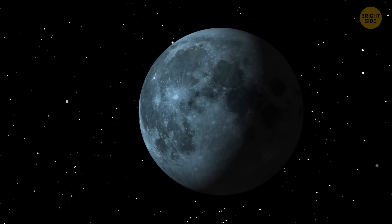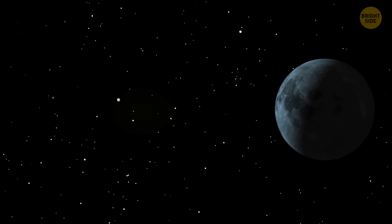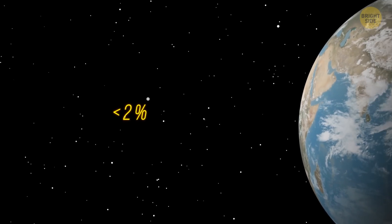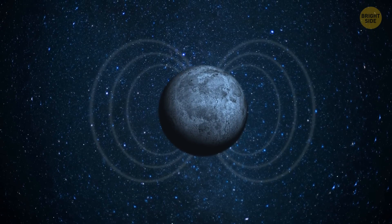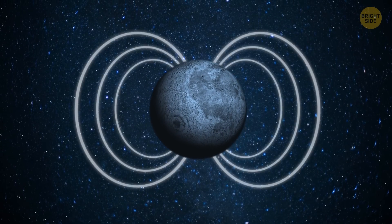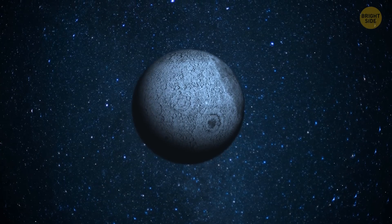One of the reasons is that the Moon has almost no atmosphere. Earth's natural satellite is too small — less than 2% of our planet's mass. That's why it doesn't have a magnetic field strong enough to keep an atmosphere. But even if the Moon had one, solar winds would immediately pull it away.